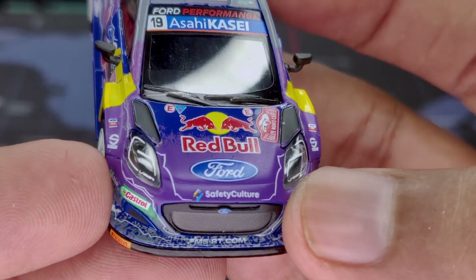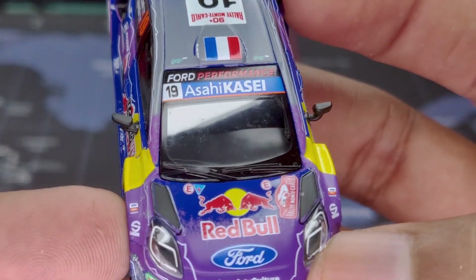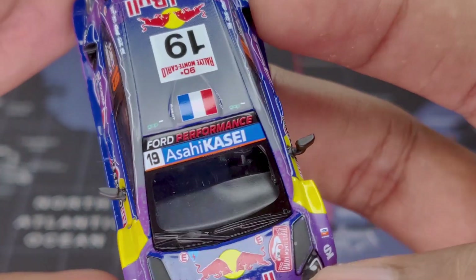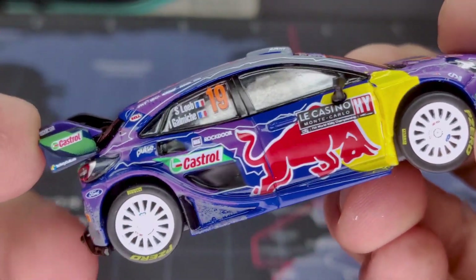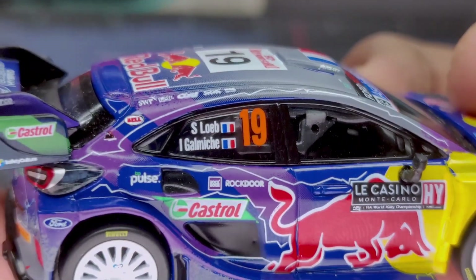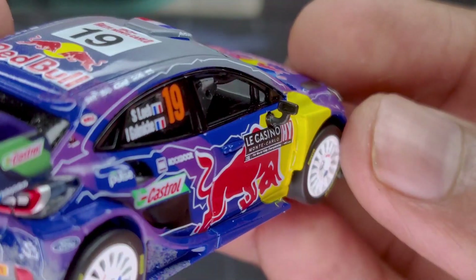On the windshield, it is quite nice and shiny, with a windshield wiper and some logos on the top, along with car number 19 and the Ford Performance logo. On the other side we have the drivers' names — I think one is the driver and one is the navigator. We get number 19 again and both are French drivers, which is pretty nice to see.